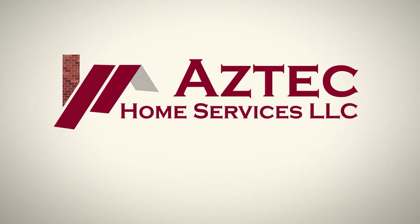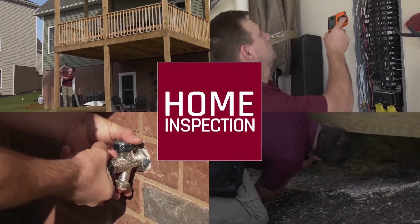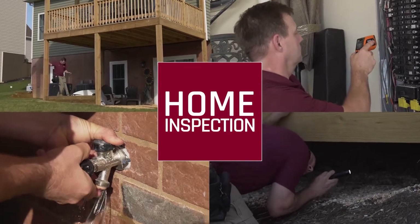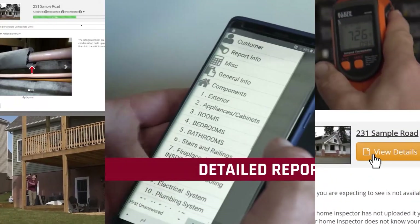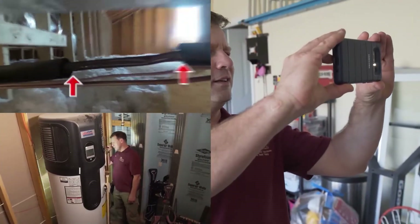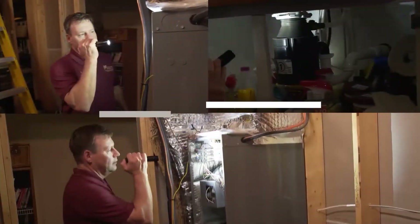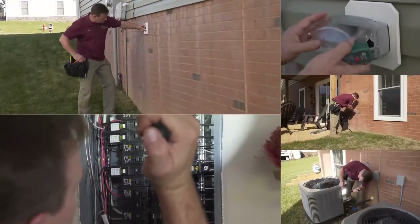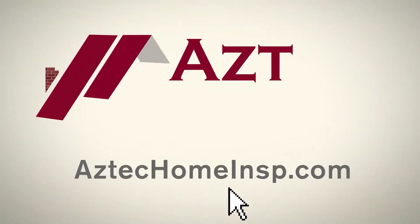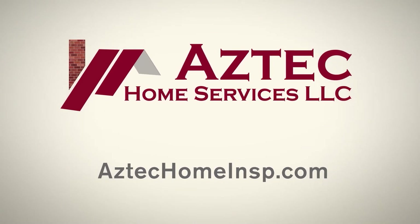Are you thinking of buying a home? A home inspection by Aztec Home Services, LLC can save you thousands of dollars in repair costs. After a thorough inspection, we'll provide you with an on-site detailed report that includes pictures and videos to assist you in your decision-making process, giving you peace of mind in purchasing your new home. Protect your investment, your family, and your future. Go online to schedule your home inspection with Aztec Home Services, LLC today. From floor to roof, we've got you covered.